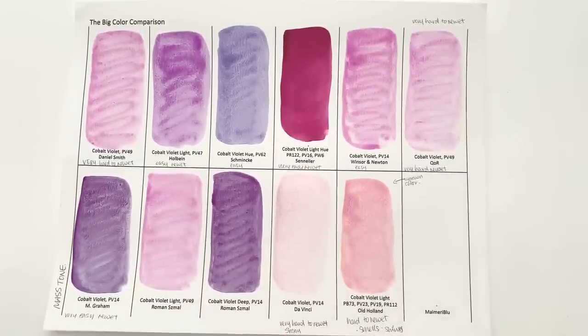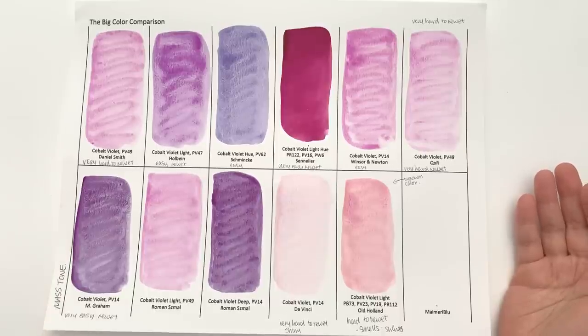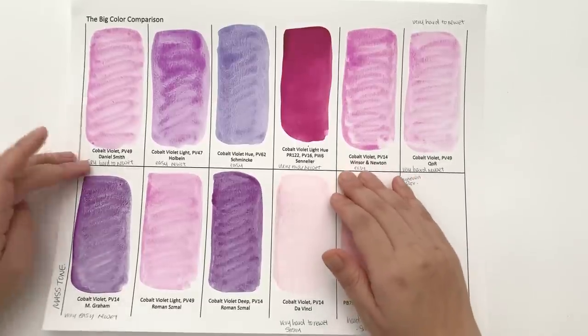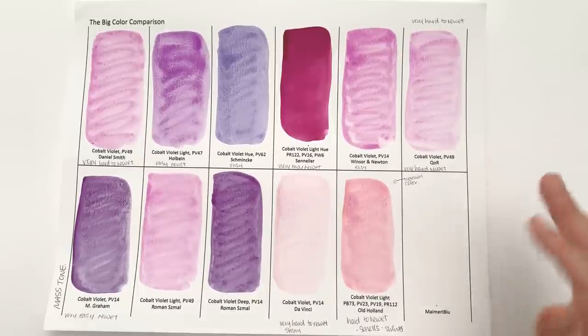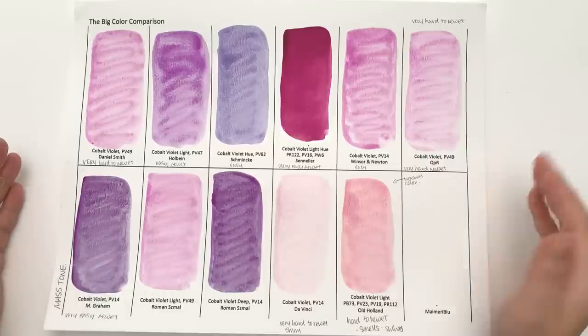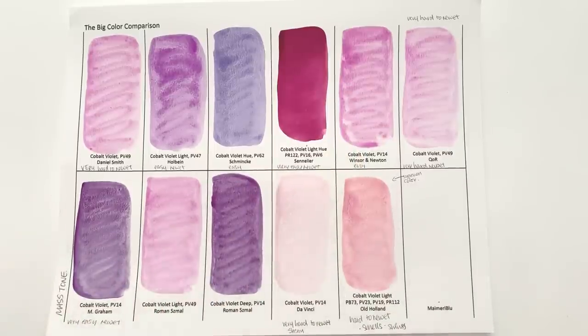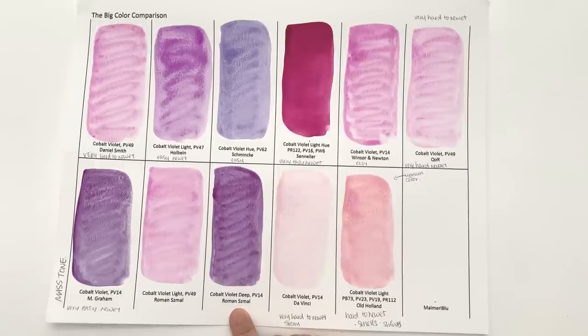And then Da Vinci and Old Holland. Where there is a colour just called Cobalt Violet, I've gone for that. In brands where there is a Cobalt Violet Light and Cobalt Violet Deep, I've gone for the light — purely because most brands with just Cobalt Violet have gone for the lighter version, so the colours will be more similar. The Cobalt Violet by Roman Schmoll is obviously more similar to the others than the Cobalt Violet Deep. Mission Gold didn't have one, so I used that space for the deep version.